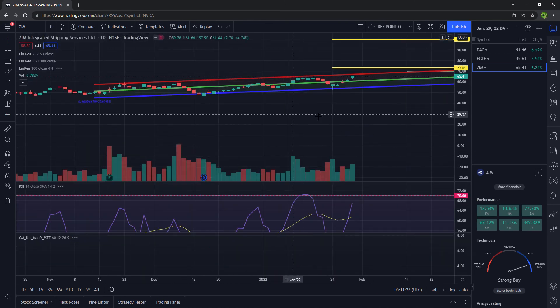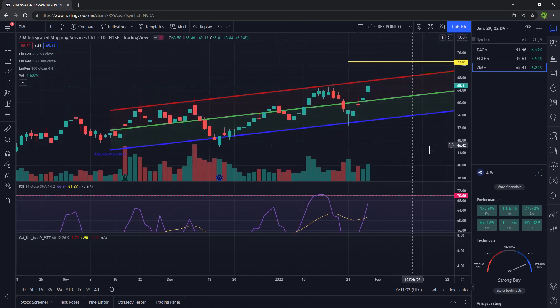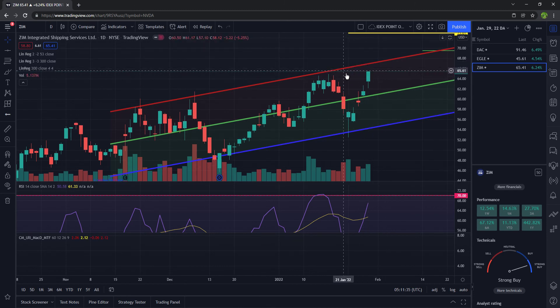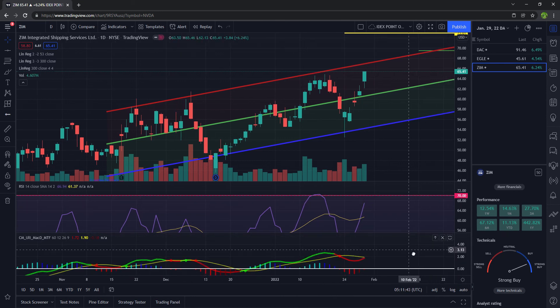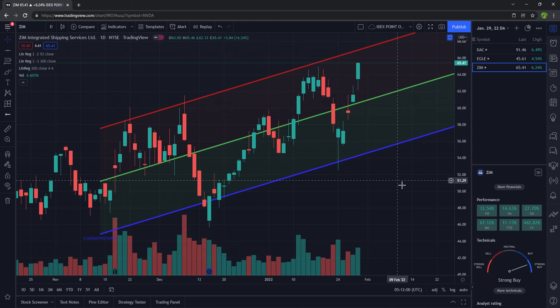Taking a look at this on the daily timeframe, we are closer to resistance up here — this is two standard deviations. The RSI is going straight up and is not overbought just yet. The MACD looks like it's about to cross over to the upside, so hopefully the stock will rip next week. Those are the stocks I wanted to go over today. If there's a stock you'd like me to check out, please comment below, and to see my other stock picks, check out my other videos. Thank you so much for watching.